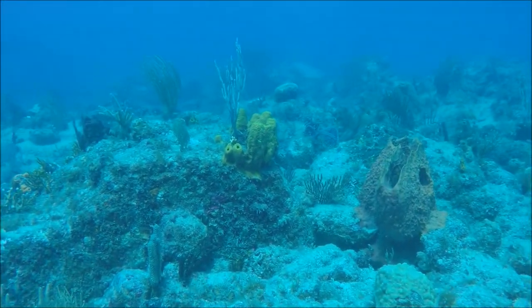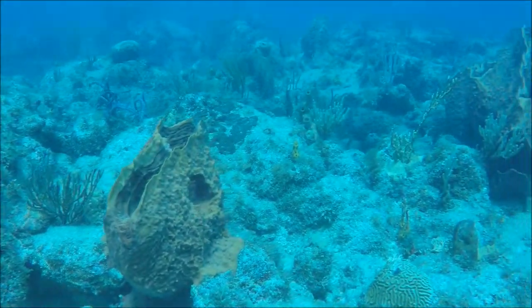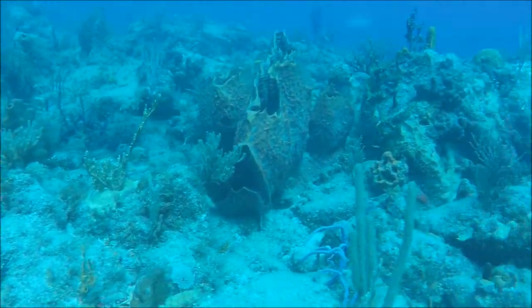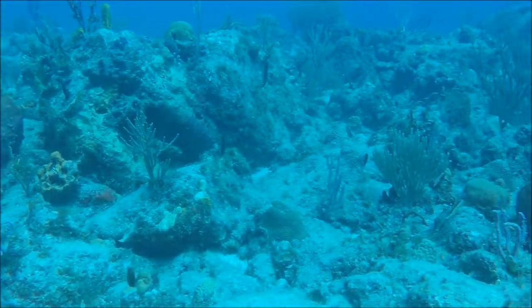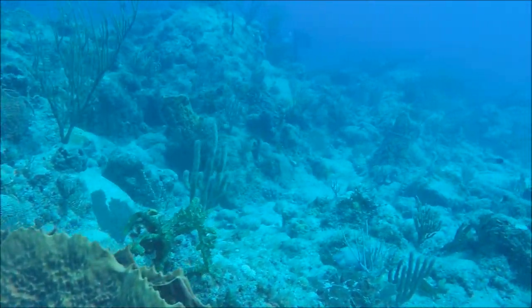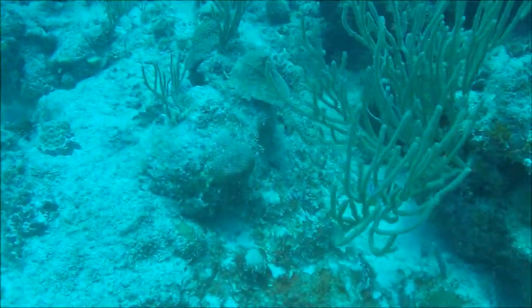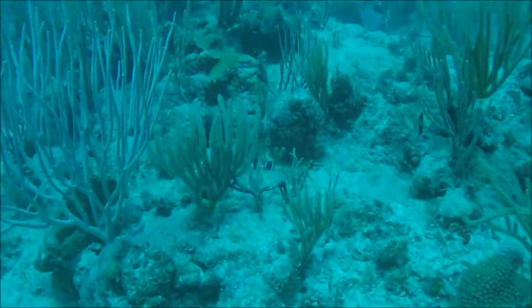This panoramic view of the slightly deeper reefs around Antigua at about 10 meters depth shows you the enormous diversity of soft corals, barrel sponges, and also hard corals which you have found dotted around on the reef floor.